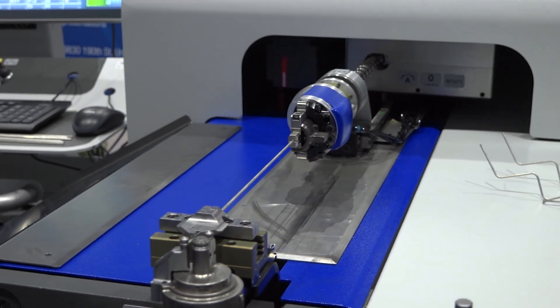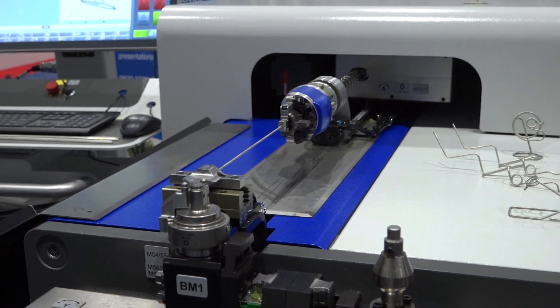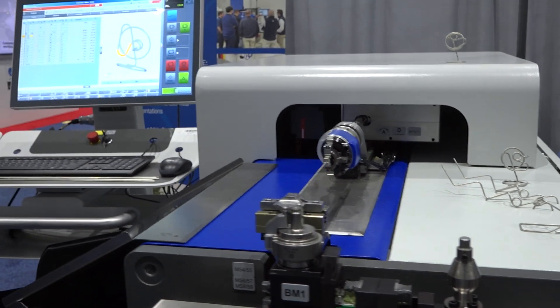Besides this, it's also very interesting for other small applications such as in the medical industry.